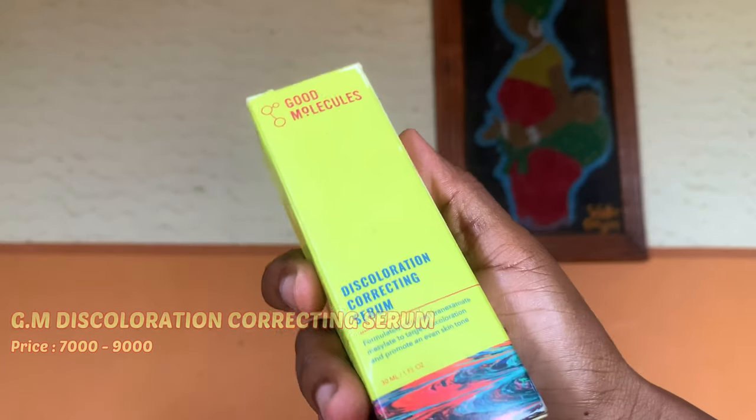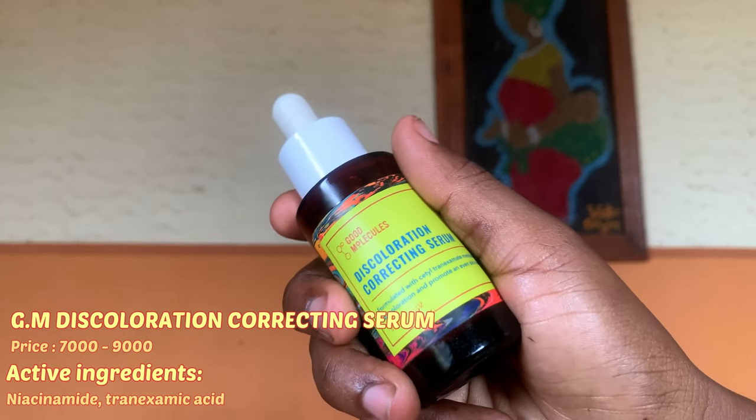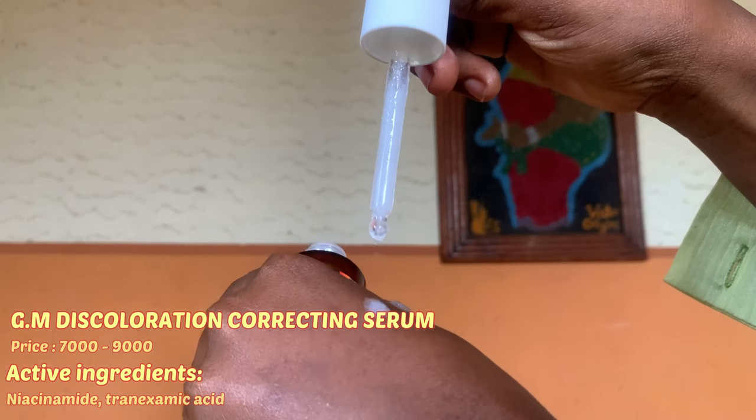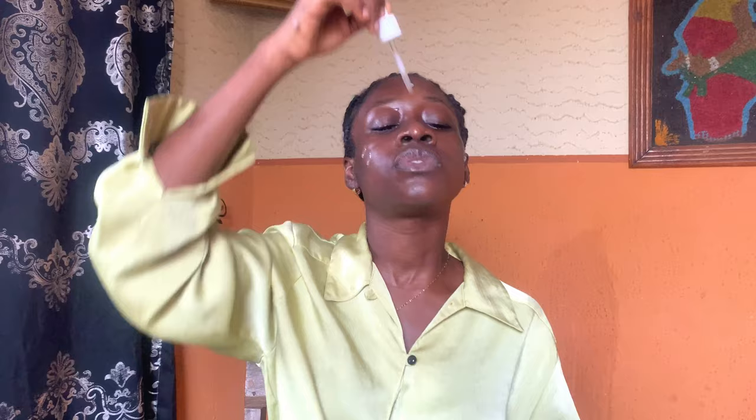The next serum is the Good Molecules Discoloration Correcting Serum. The main ingredients are niacinamide and tranexamic acid. This serum has a foamy, cloudy consistency and is also very gentle. I'm using about three to four drops. One important tip — I didn't let the dropper touch my face when applying. This is a very common mistake: you indirectly take tiny impurities from your skin back into the product and contaminate it. Also, please apply your products on your neck too.